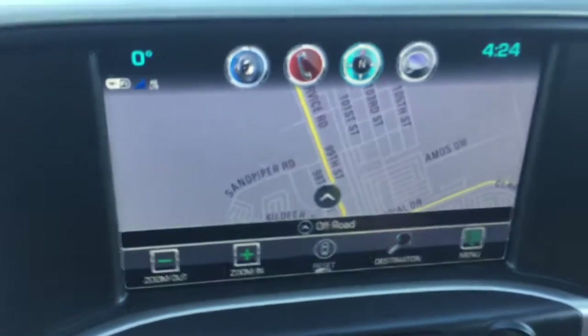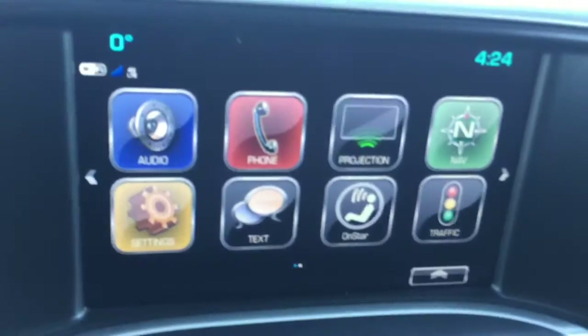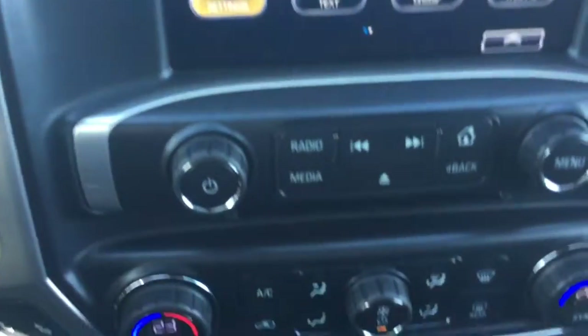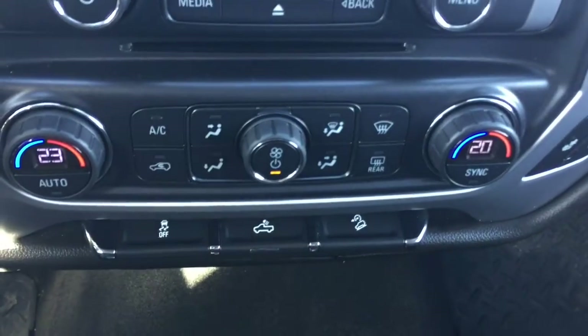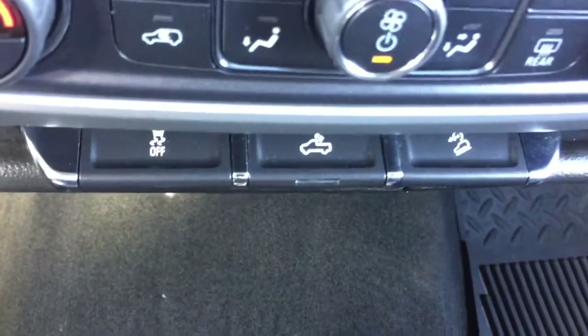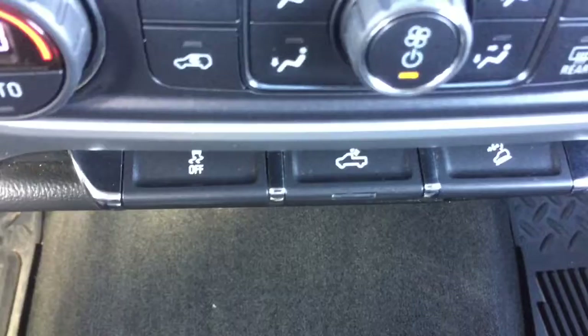We have navigation in this truck, and there's also a rear view backup camera. We have dual climate control settings, heated seats for both driver and passenger, traction control, back box LED lighting, and downhill cruise control assist.